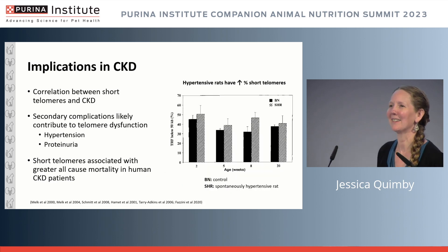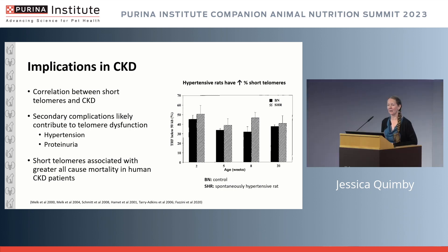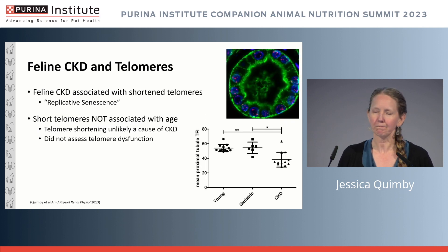Bringing it back to the kidney: in humans and rodent models, there is a correlation between short telomeres and chronic kidney disease, and common secondary complications like hypertension and proteinuria are also associated with telomere dysfunction. More recently, articles have shown an association between short telomeres and greater all-cause mortality in human chronic kidney disease patients, providing real clinical outcomes rather than just rodent model data — a really interesting perspective on this scenario.